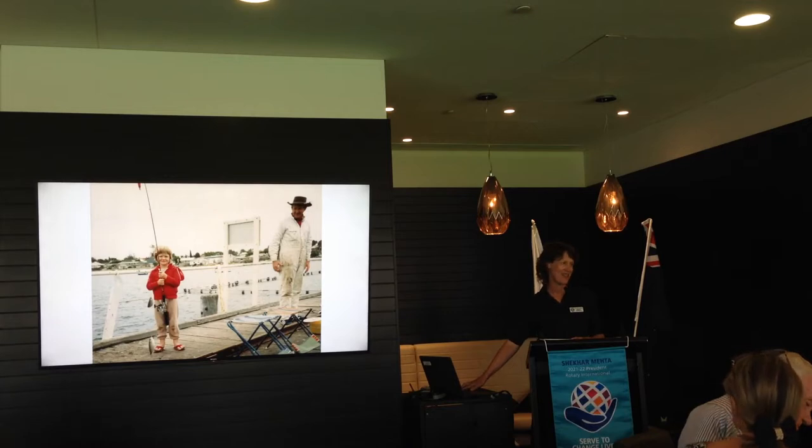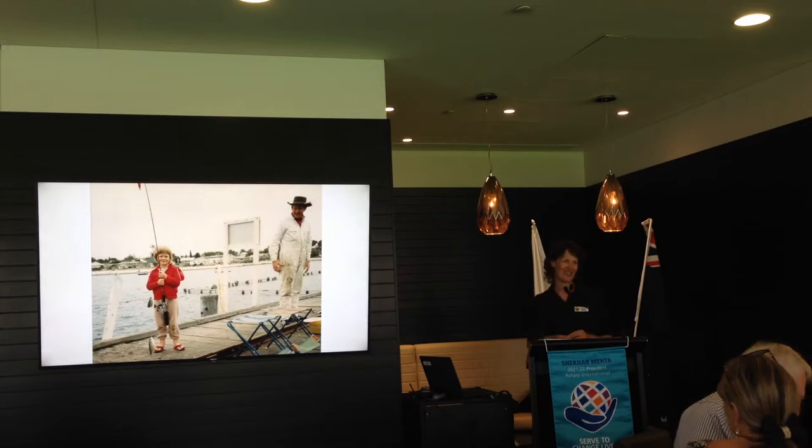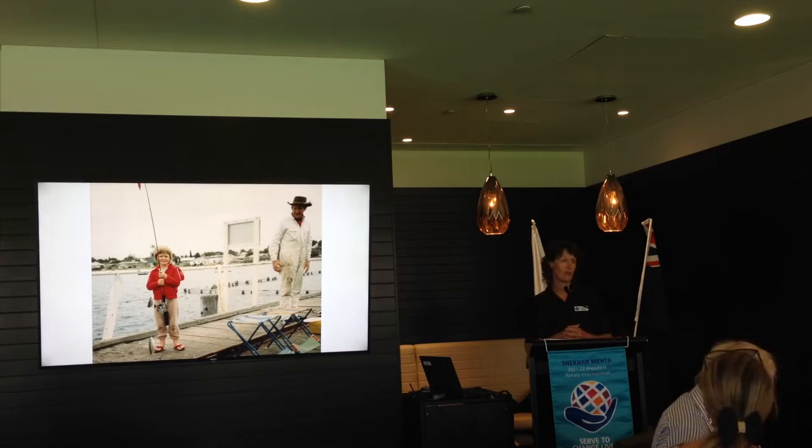Back to where we're at today — this is me at Streaky Bay when I was probably five years old. We used to go fishing a lot as a kid, and that's the first time I caught a fish. I'd just got my fishing rod for Christmas. I'm very excited to be part of this project because everybody who does fish in South Australia has noticed the decline in fish stocks and the decline in what we're able to catch.